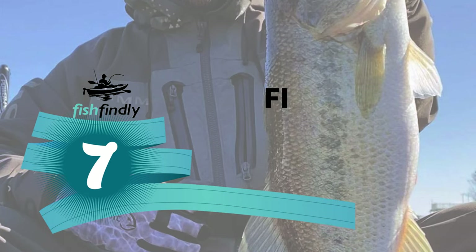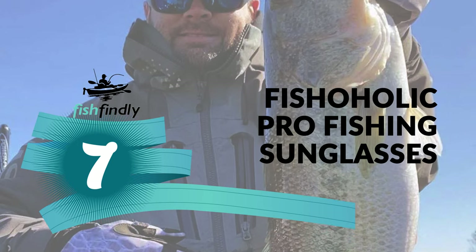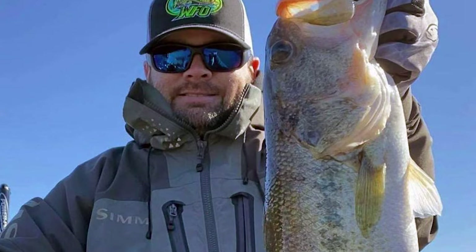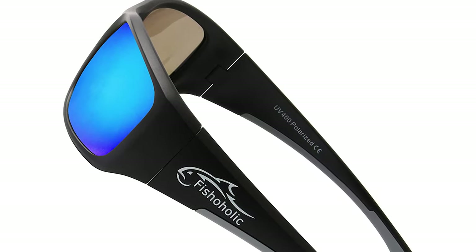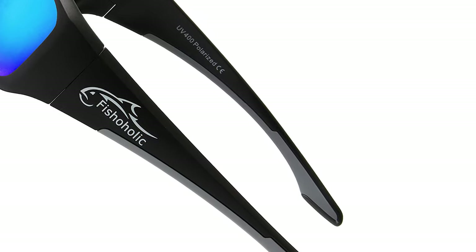Number 7: Fishaholic Pro Fishing Sunglasses. Would you like to make your fishing trip simpler and easier with advanced fishing sunglasses under 50? Fishaholic Pro Fishing Sunglasses is the best guide for you. The fishing sunglasses from Fishaholic offers superior components and materials that far exceed the competition.